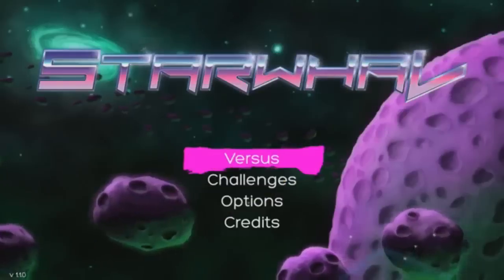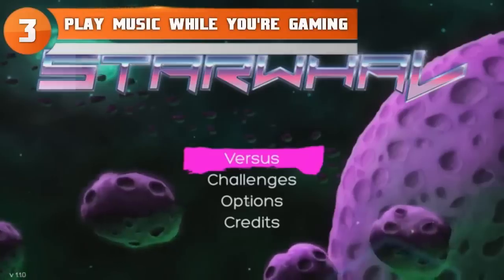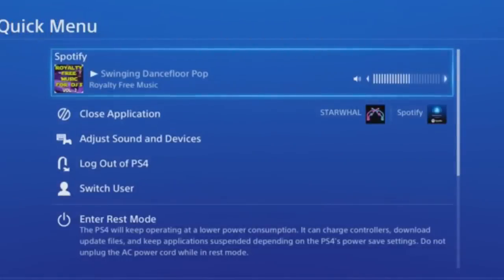At number three: many people like to listen to music while gaming, and you can do that on your PlayStation 4. By installing Spotify or downloading MP3s, you can tinker with your audio settings to play music while playing a game without sacrificing the game's audio. The PS4's audio mixer is detailed enough that nine times out of ten you can find the perfect mix.